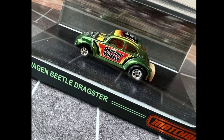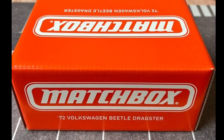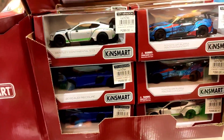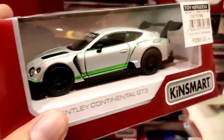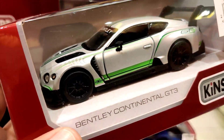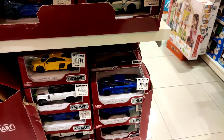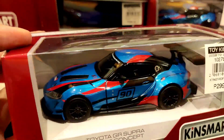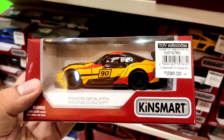I think it will be out next week but I'm not quite sure, so I'll leave a comment on that. Checking out the stores here at Toy Kingdom — really cool stuff from Kinsmart. Check out the Bentley Continental GT3. I can see they are improving in details and quality. Kinsmart is known for being cheap cars but check out the latest ones — the GR Supra is superb, especially this yellow one.